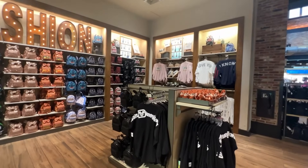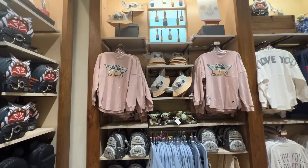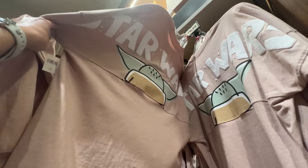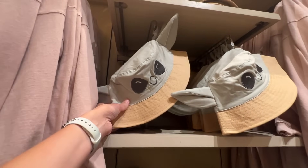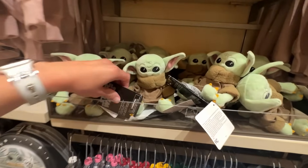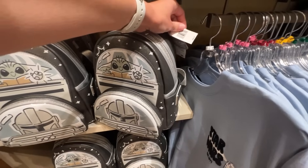They switched it up back here and there are Loungeflies everywhere. There's a little Star Wars moment — this Baby Yoda spirit jersey is $79.99. On the front you've got Grogu and on the back you've got Yoda — I love it! There's also a Baby Yoda bucket hat with a little frog on the back for $29.99, a Grogu shoulder plushie, and the Mando and Grogu Loungefly for $88.